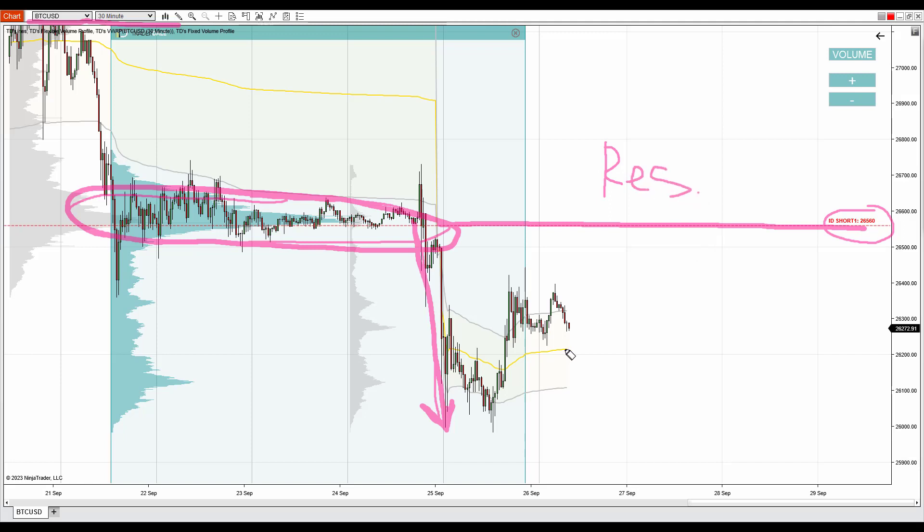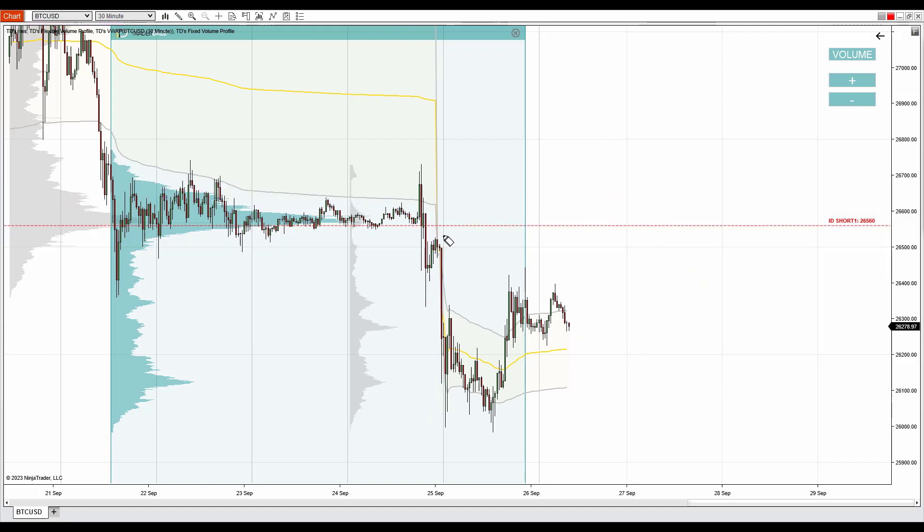So when there's a pullback to this level in the future — if there is that pullback — chances are that there'll be a reaction, as the sellers from here will want to defend this zone and push the price downwards again. What I really like here is the aggressivity of the sellers. You can see that in here, and hopefully we will see something similar in here.